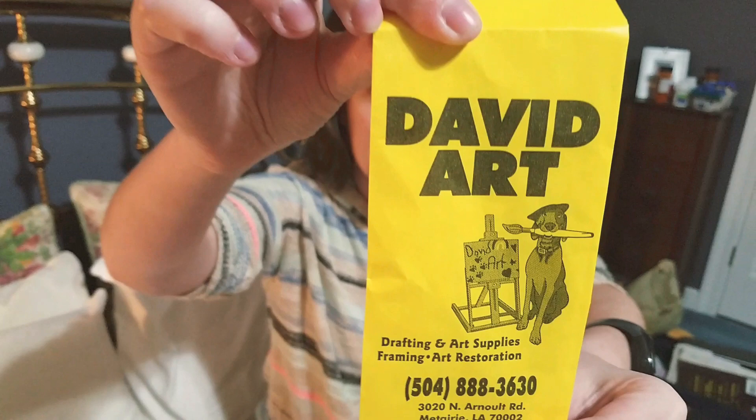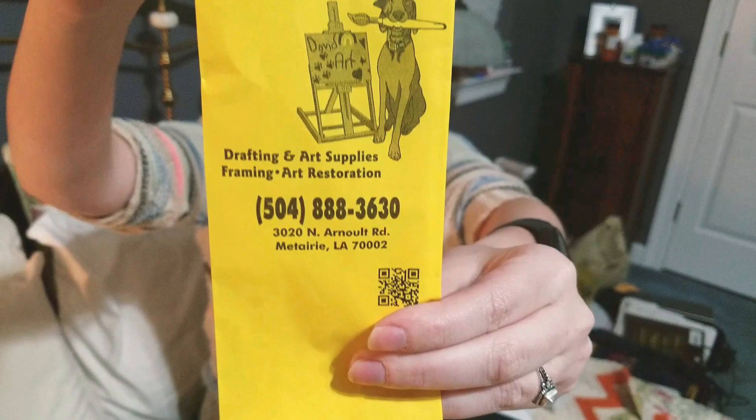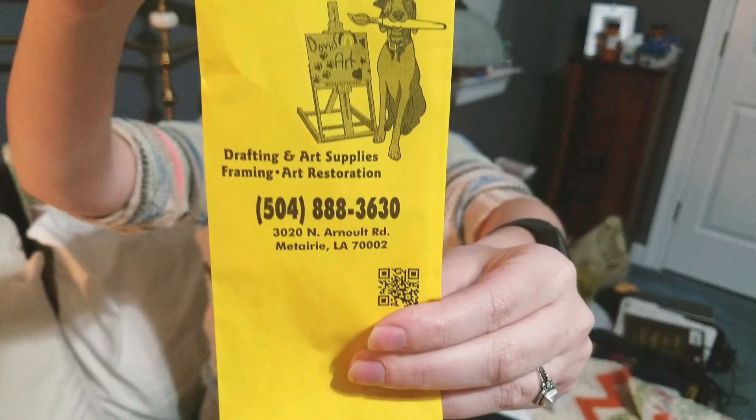You can get David's Art Supply gift cards for artists in your life if you don't know what to get them, but you want to get them something art related and you'd like to buy local. They are located at 3020 North Arnold Road in Metairie, Louisiana, 70002. Thank you guys so much for watching. Please go check out David's Art Supply and I hope to see you guys again really soon.